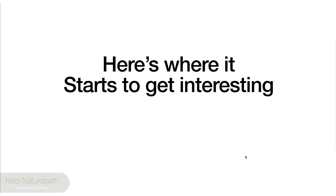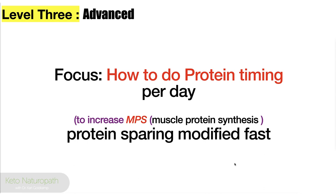Level three — advanced. How to do protein timing per day to increase your muscle protein synthesis in a protein sparing modified fast. Now we have the amount — but is there a more strategic, optimal way of distributing it throughout the day? The answer is yes. You don't have it all in one meal; you have it throughout the day. Some of you are thinking about OMAD. If you want to do OMAD, do it — it isn't breaking a rule. But if you have a reason to build muscle or drop fat, pay attention.